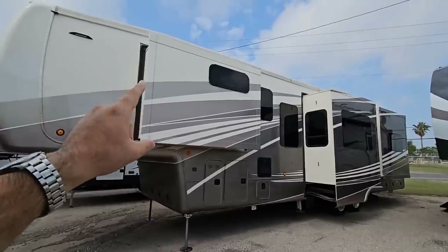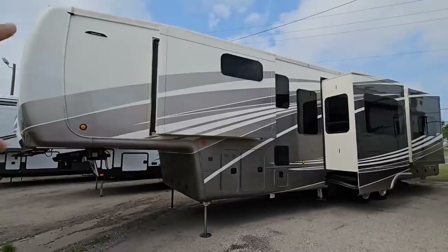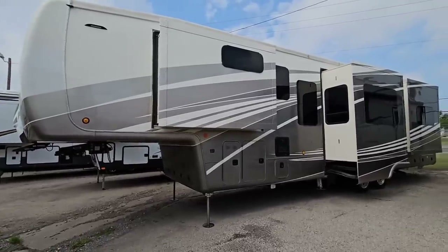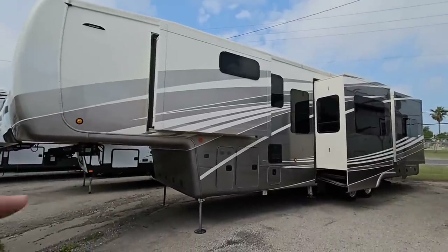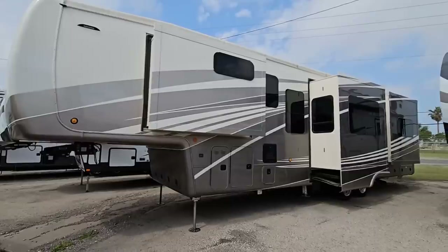That means models like this DRV in front of us — that you might have traditionally thought was not attainable — might actually be attainable. Now I'm not going to say this is going to be like travel trailer price, or as much as a Rockwood or maybe a Montana High Country, but this is certainly a lot less than it would have normally cost had you shopped for this thing like a year ago.